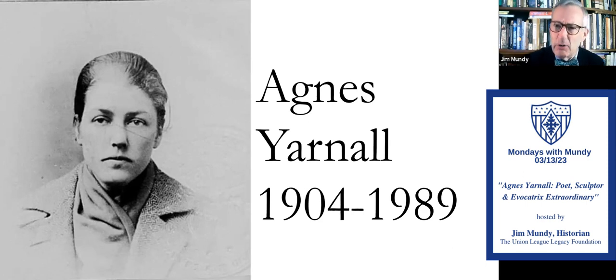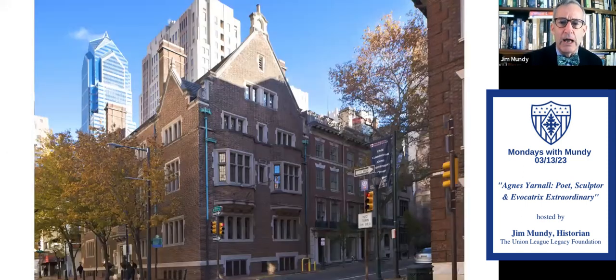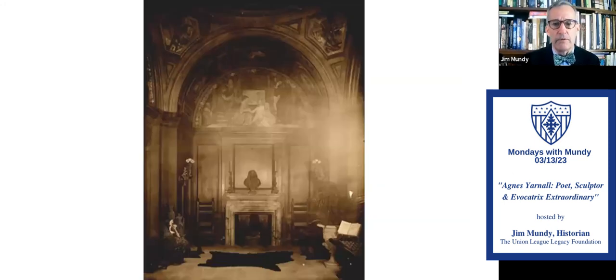This was the house her father built in Center City Philadelphia at 17th and Locust Streets — still there today, 35,000 square feet. Both of her grandparents, paternal and maternal, were members of the League. Her paternal grandfather, Elias Yarnall, was actually a founding member who signed the Articles of Association in January of 1863. Her father commissioned Violet Oakley — one of the greatest muralists in Philadelphia, working in the first half of the 20th century — to do murals throughout the house, which surely reinforced Agnes's interest in art. This is just the foyer, and if it's not paneling or wainscoting, it has a mural on it. Stunning.